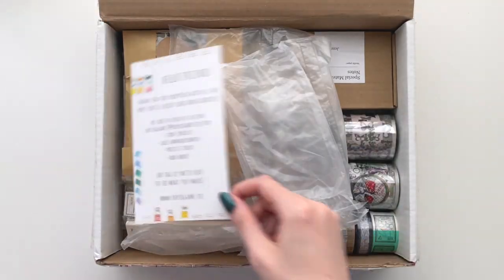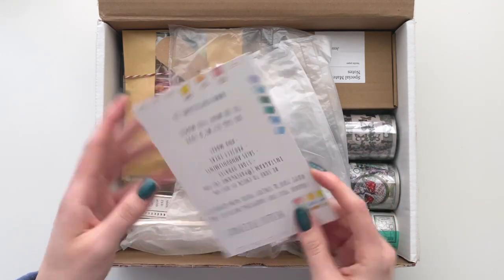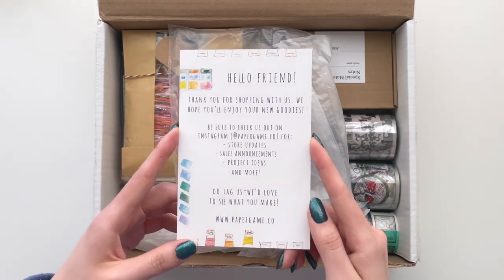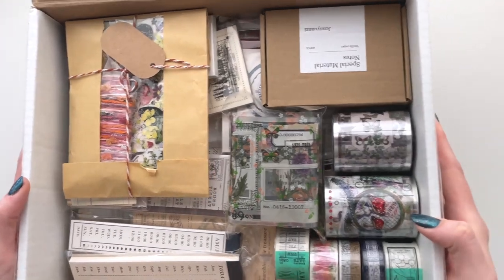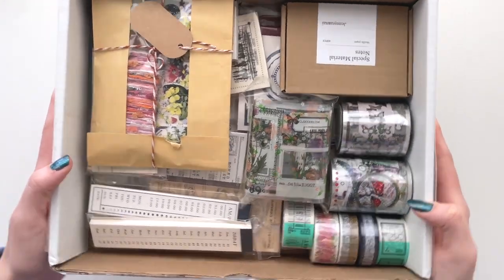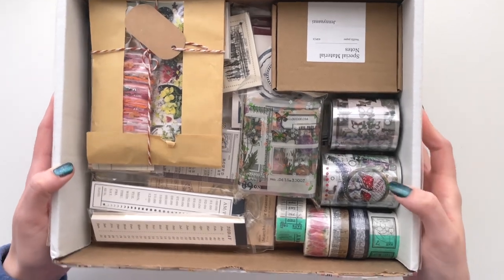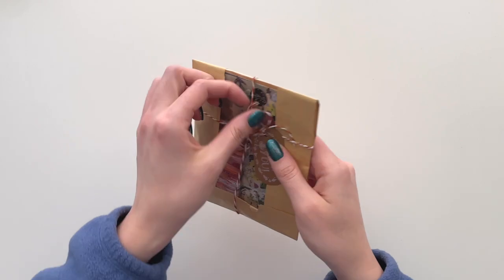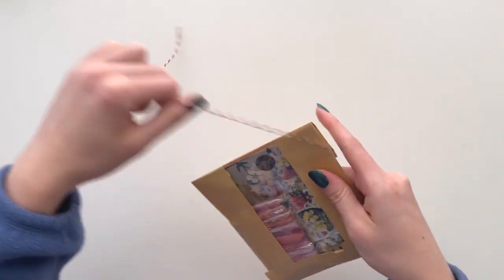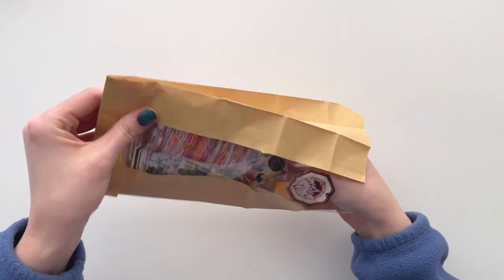It's a big box and they have their postcard here that has Paper Game on it — it's so cute. You can find them at papergame.co or at papergame.co on Instagram. Look at all of those beautiful goodies in there. I did open this to organize it a little bit and make sure that everything is accounted for, and it is — plus a little extra — so I'm excited to go through that with you.